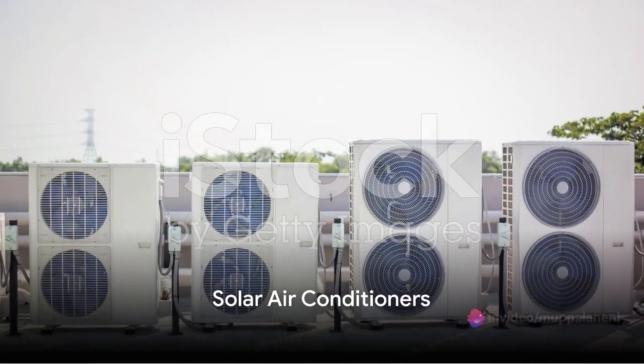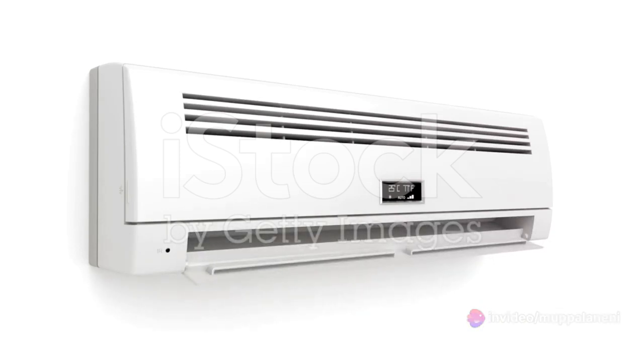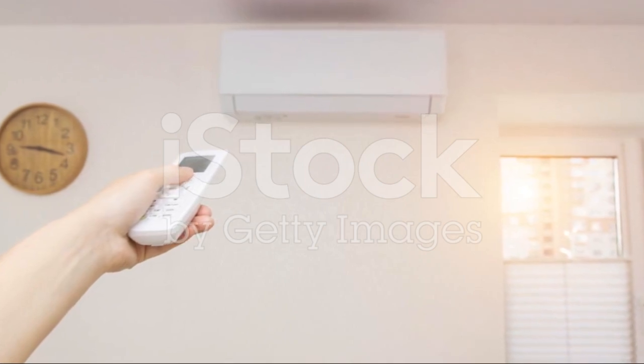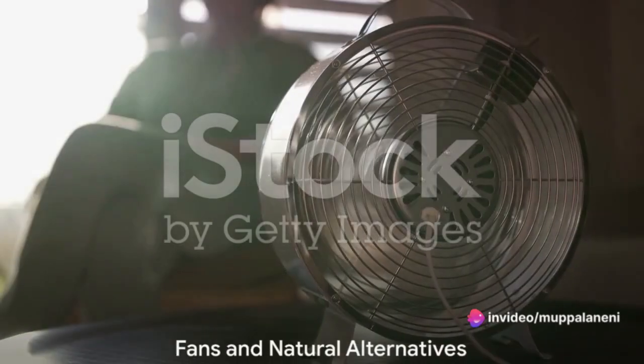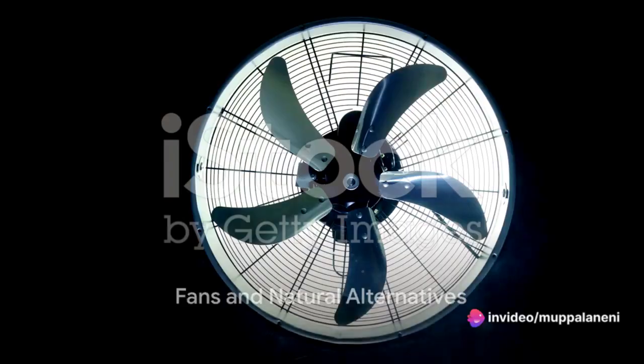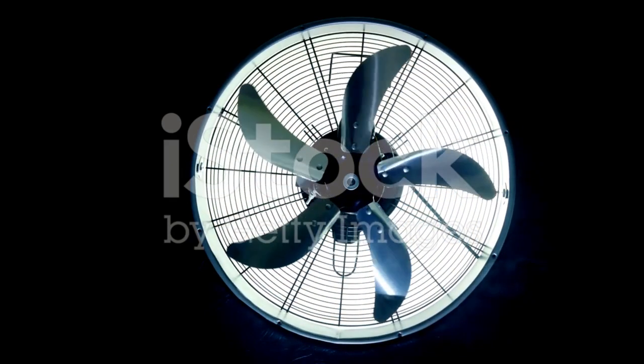Consider installing a solar air conditioner. These innovative devices use the power of the sun — a renewable and abundant energy source — to cool your home. Not only do they significantly reduce carbon emissions, but they also can save you a pretty penny on your electricity bill. Or why not try using a fan instead of an air conditioner? Fans use a fraction of the energy and can be surprisingly effective at keeping you cool.